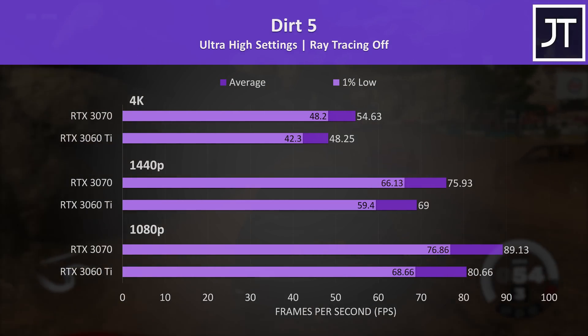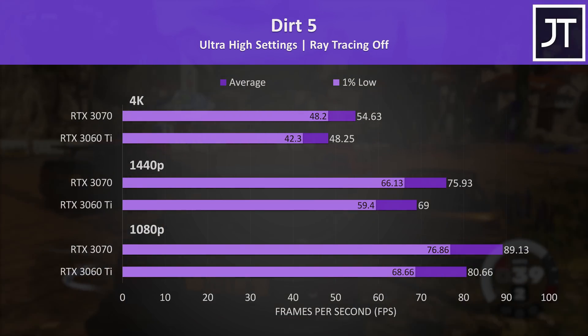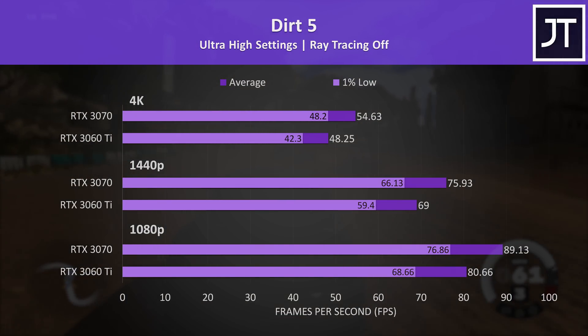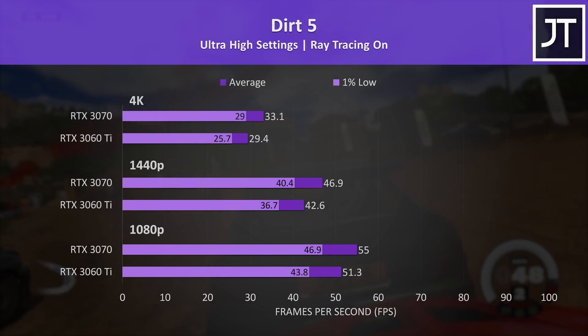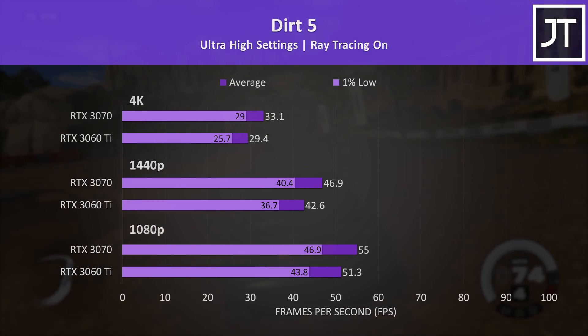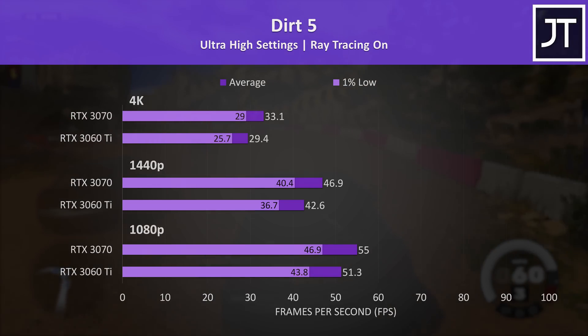Dirt 5 was also tested with and without ray tracing. Without ray tracing there's generally a below average difference, with the 3070 reaching 13% higher average FPS at 4K. With ray tracing enabled, frame rates are cut significantly — probably not too worthwhile given even 1080p is below 60 FPS on both cards. Granted I'm using max settings, but for comparison's sake the 3070 was 7% ahead.